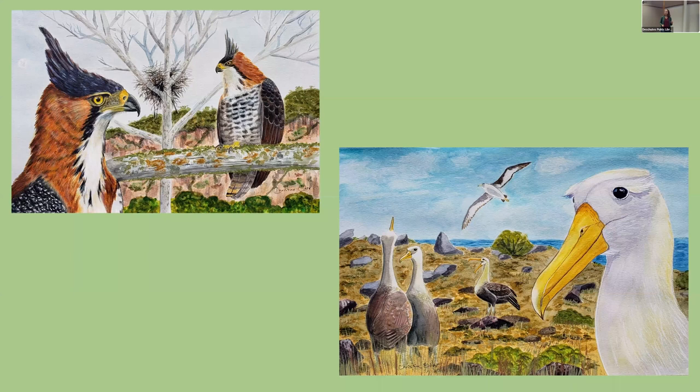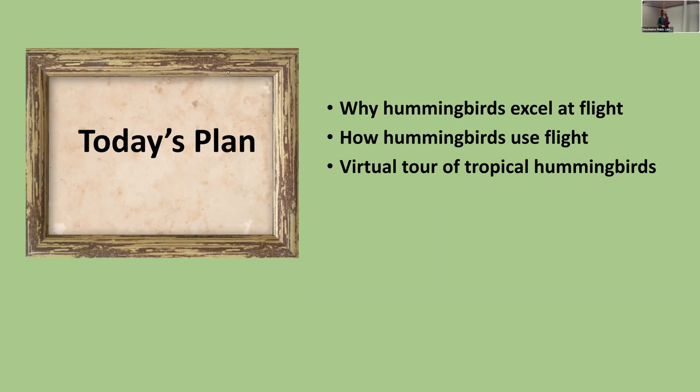A lot of my travels are related to field sketching that I develop into finished paintings. I focus on beautiful but often endangered species, like the Ornate Hawk-Eagle I saw in Belize in January and the Waved Albatross I saw in the Galápagos. But now let's get back to hummingbirds and start the real presentation.